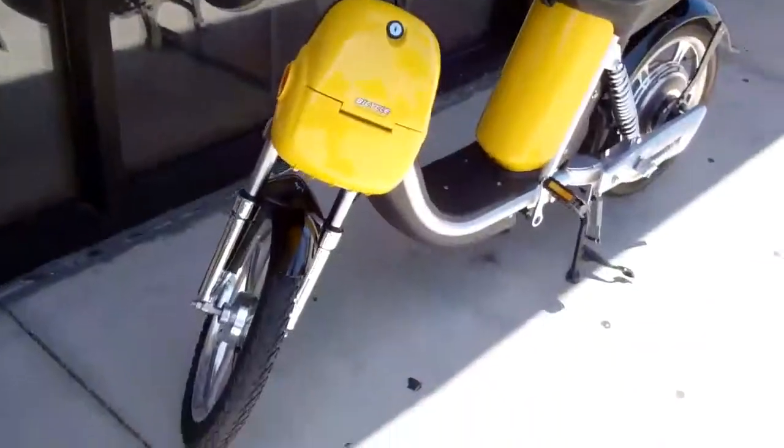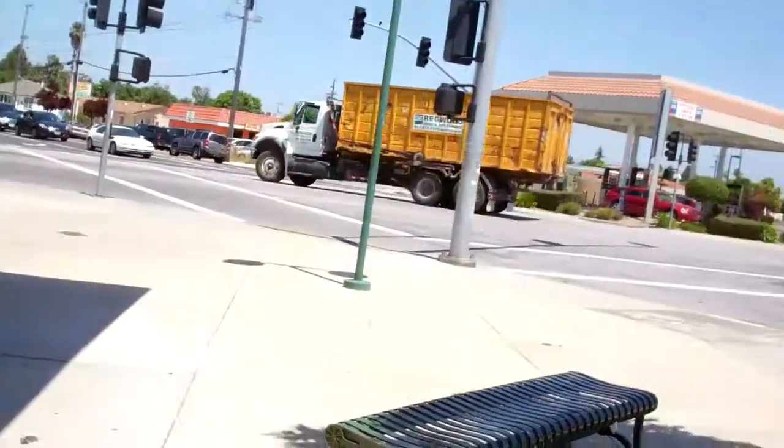I can take the battery pack out from inside the seat. It's been charged at Starbucks. Took about 15 minutes to get back home.